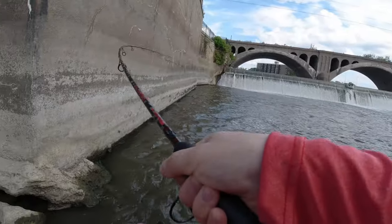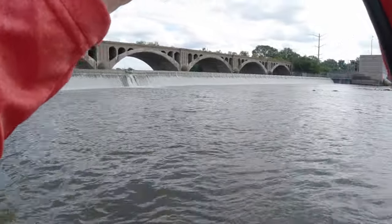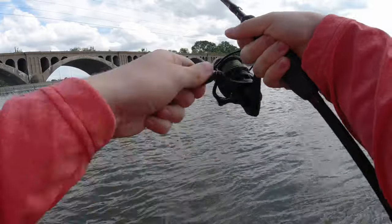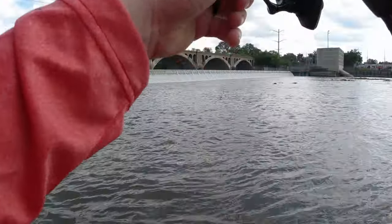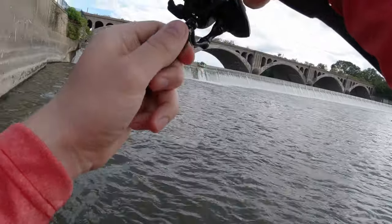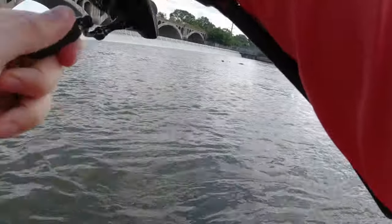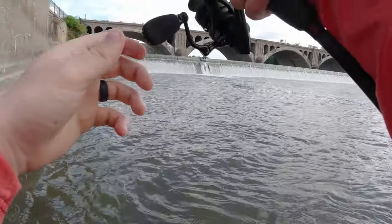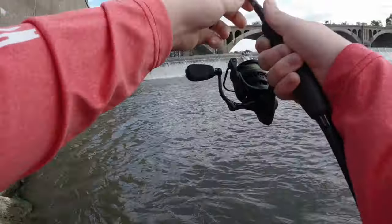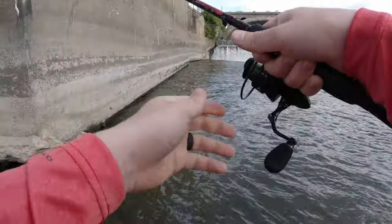Got one — he just came off. Wait, he's still on. Yo, I got a big fish on! That's a giant, that's a giant, dude! Holy cow — what the heck is that thing? This might be the biggest fish I've ever hooked. This thing's huge!